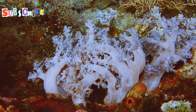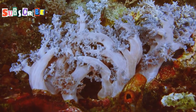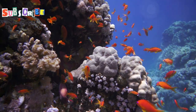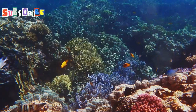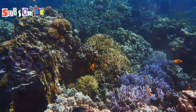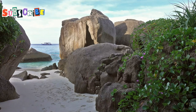Dive beneath the surface of the crystal clear waters and enter a world teeming with life. Colourful coral reefs, home to a dazzling array of fish, turtles and other marine creatures, await your exploration. Capture the vibrant hues of the coral, the graceful movements of the fish and the ethereal beauty of this underwater realm. Back on land, pristine white sand beaches, fringed by swaying palm trees and granite boulders, offer the perfect setting for relaxation and reflection.